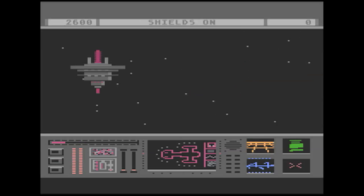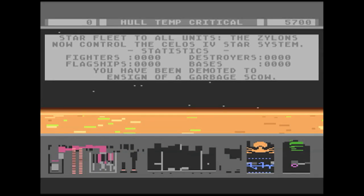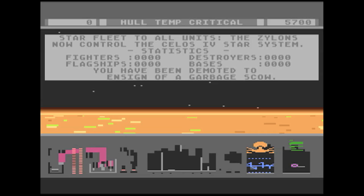You can travel at warp speed, refuel and repair your ship at space stations, and if you want, you can even go to the Sun — you'll just melt. Man, I always loved how your cockpit melts right there.